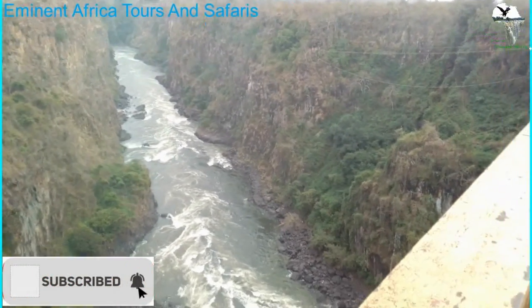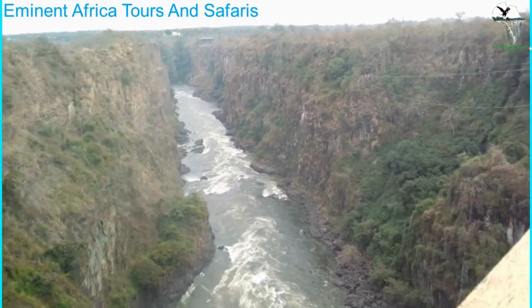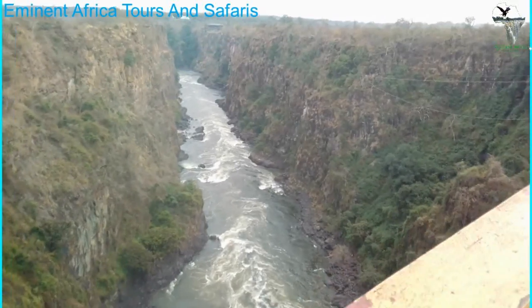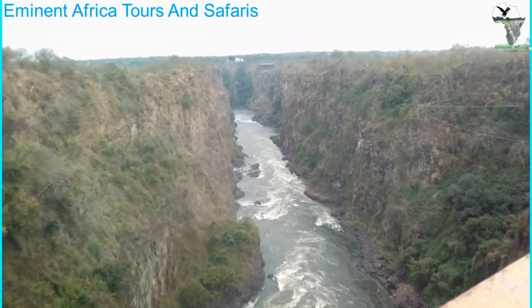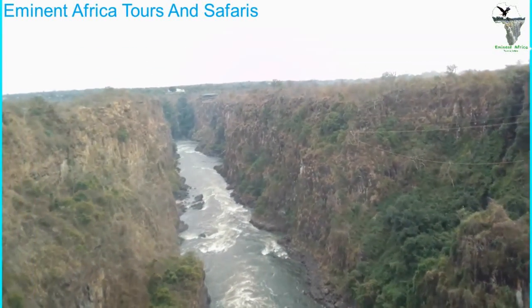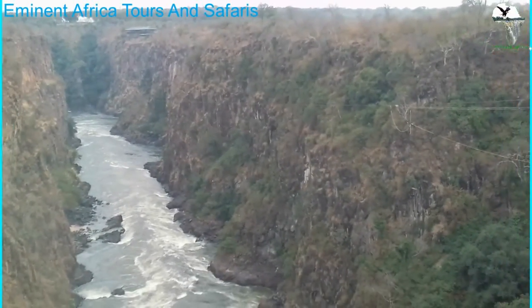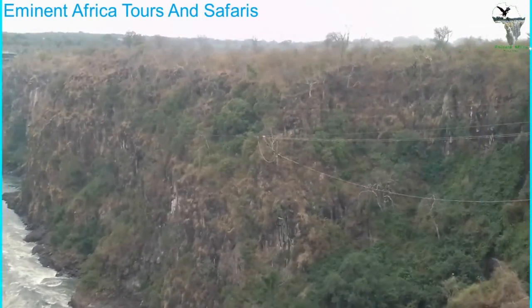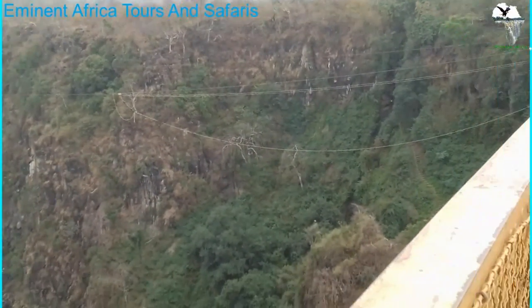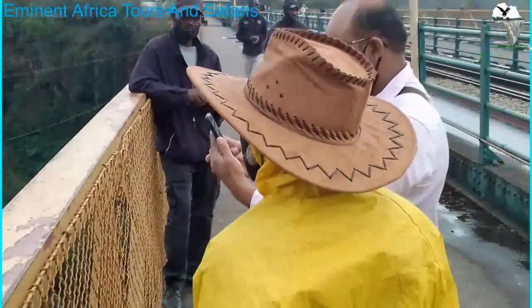This is Batoka Gorge — this is where white water rafting takes place. You follow the stream, meandering and hitting the rapids all the time. It's fun when it clips. There are cables across — these are the cables that support people who do the swing and the bridge slide or zipline. It's a very interesting activity at the bridge. Amazing place. Amazing bridge.